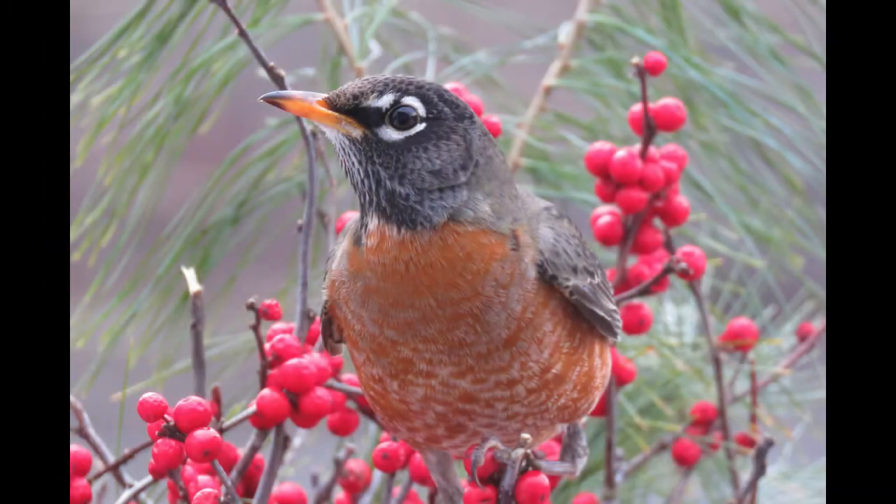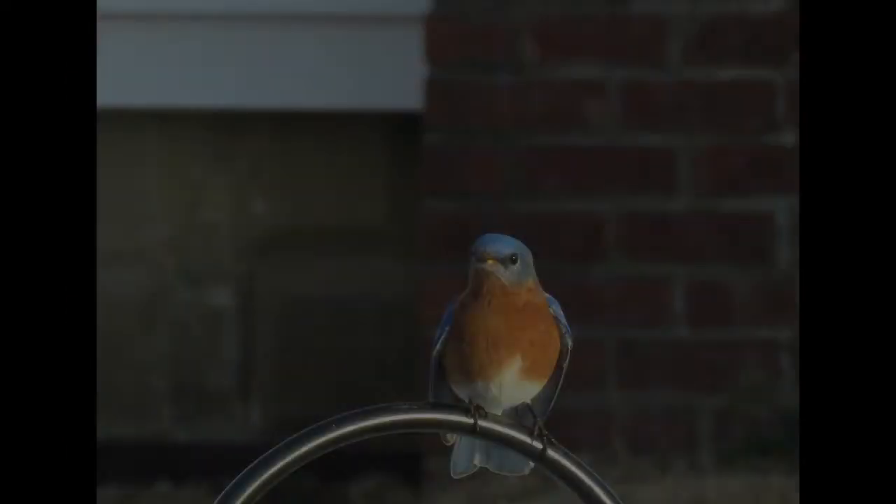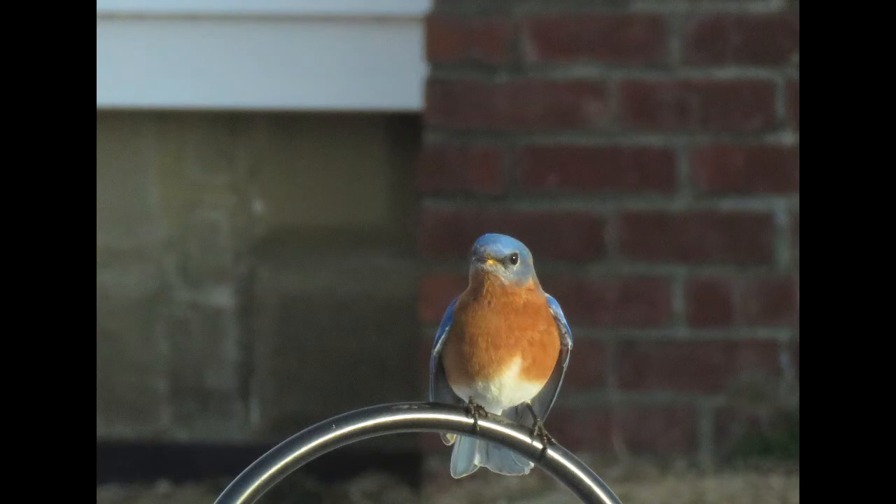One last thing — plant a winterberry bush. The birds and the squirrels will thank you. This is River Lady saying thanks for watching and happy gardening. Bye!